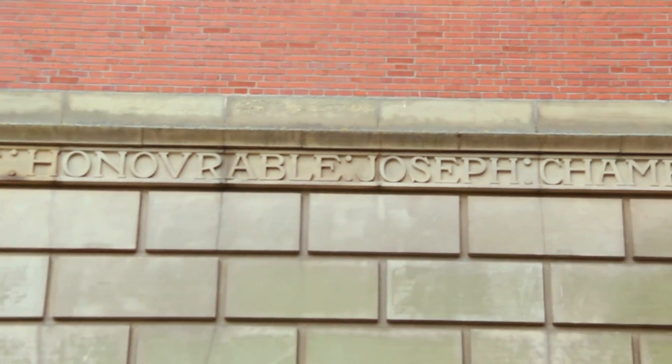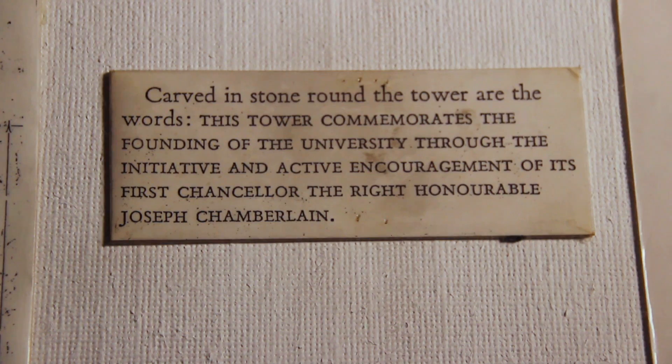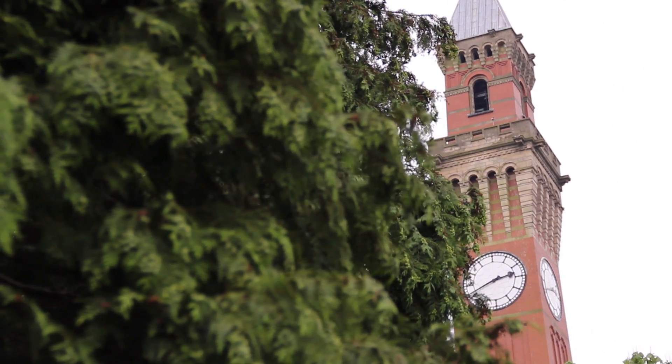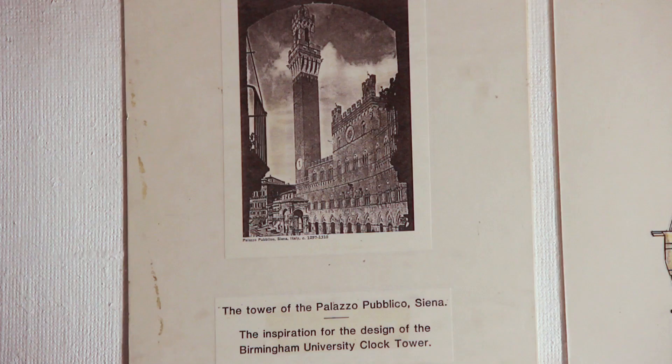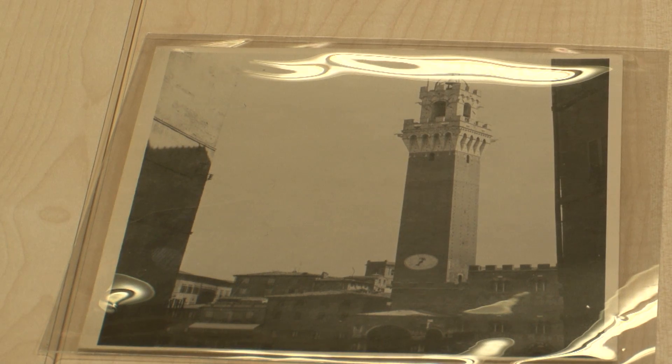It was at this point that Joseph Chamberlain, who was the first Chancellor of the University and had been instrumental in raising funds, became directly involved in the design. He wanted it to be based on the Torre de Mangia in Siena, which is a very similar looking tower, except that the clock tower is at the base rather than towards the top.